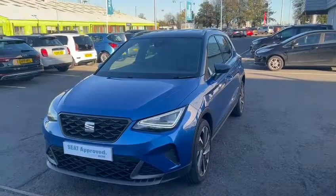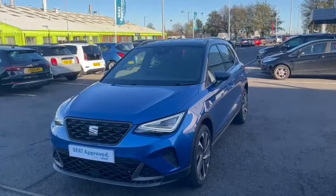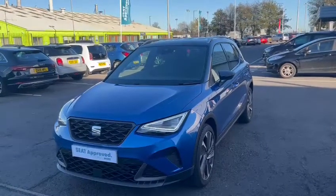Hi, welcome to DM Keith's SEAT in Grimsby. I want to introduce to you our SEAT Arona FR Sport 115bhp DSG.